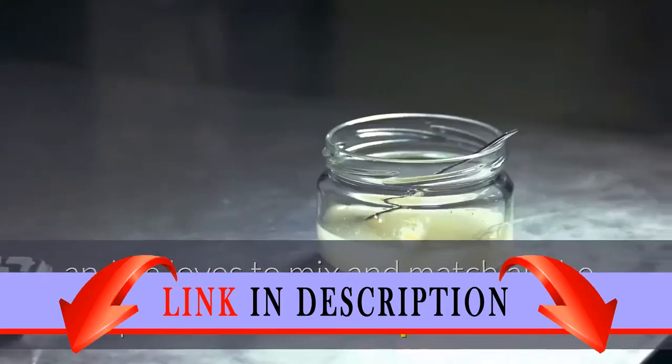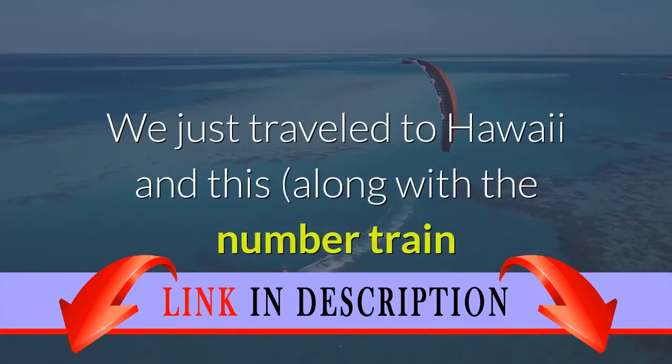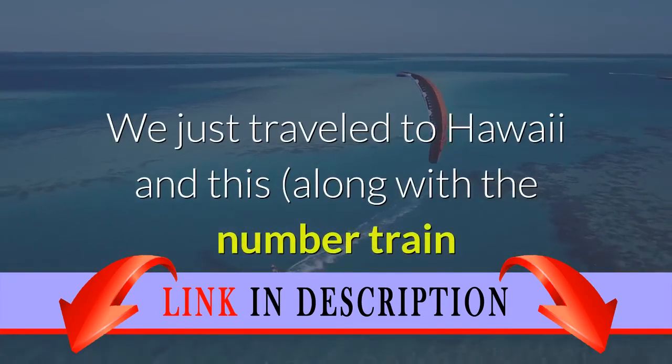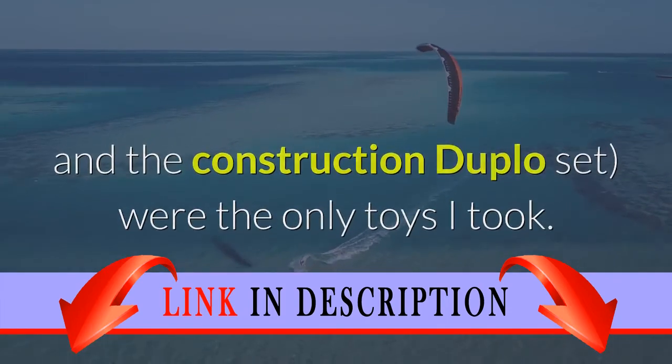He hooks into other toys with tow hitches as well. We just traveled to Hawaii and this, along with the number train and the construction DUPLO set, were the only toys I took.